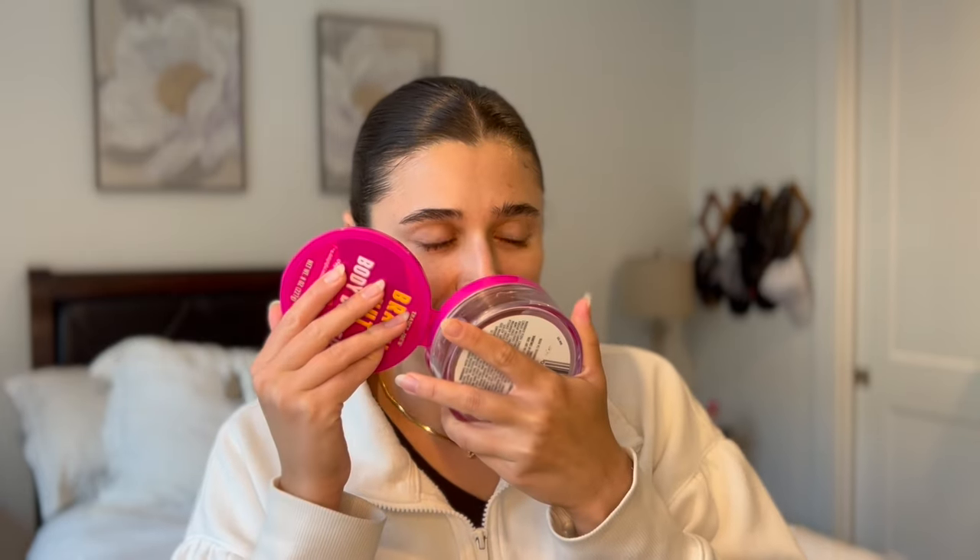I'm going to start with body care just because that's what's on top. First I have the Trader Joe's Brazil Nut Body Butter. Oh my god, this was so good. I am so happy that I had this and got to use it this year. I saved it from last summer and it's honestly one of the best scents ever, so I will definitely be picking it up again next year.